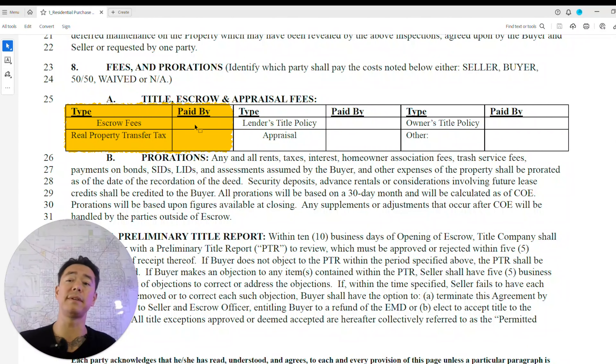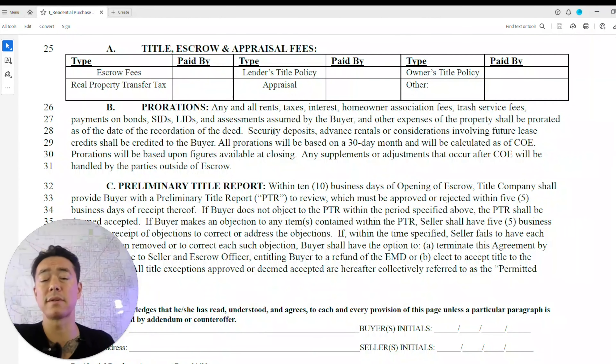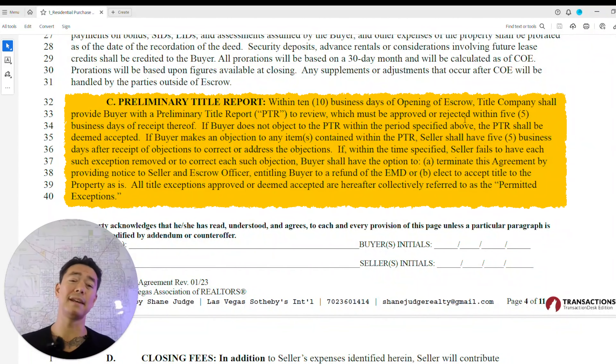Escrow fees are typically split 50/50. The real property transfer tax is paid when you sell — in a buyer's market, the buyer can offer to pay it to strengthen their offer, but usually the seller pays it. The lender's title policy is required if you're getting a loan. The appraisal is usually paid by the buyer, but in a buyer's market you can negotiate for the seller to pay it. Prorations cover rents, taxes, trash service fees, and special assessments.